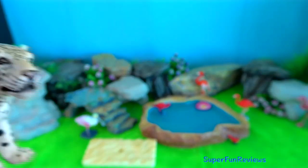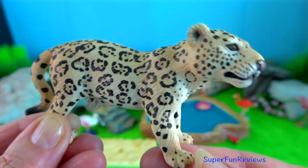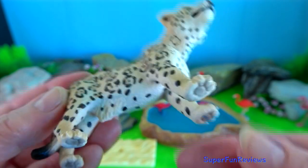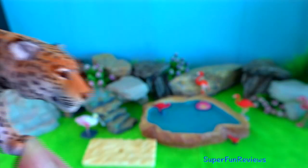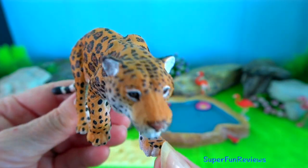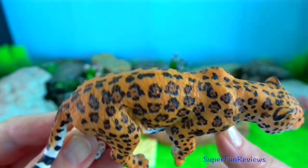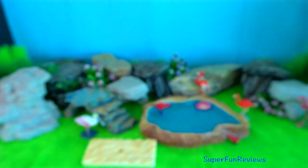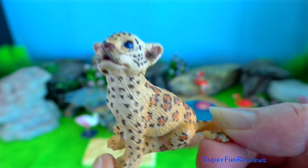Jaguars in Central America can be roughly half the size of jaguars in the Pantanal. They need that bulk behind them to take on big prey, including giant caiman. They have adapted to living in wet environments and can be found swimming in lakes, rivers and wetlands.